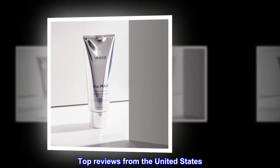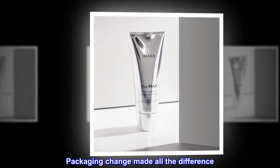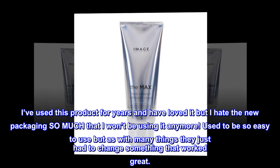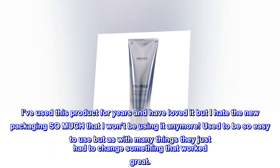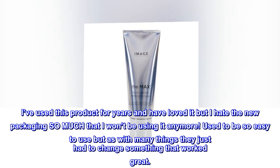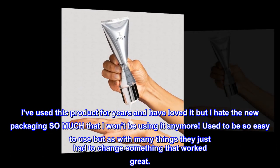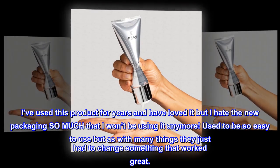Top reviews from the United States. Packaging change made all the difference. I've used this product for years and have loved it, but I hate the new packaging so much that I won't be using it anymore. Used to be so easy to use, but as with many things, they just had to change something that worked great.